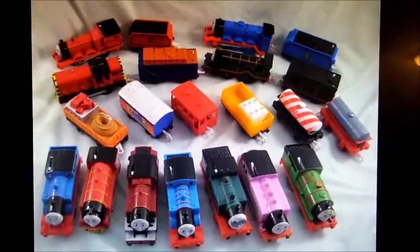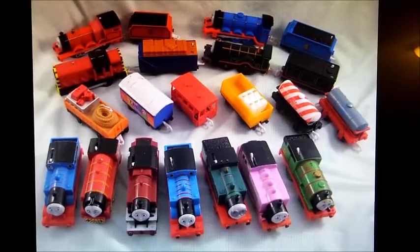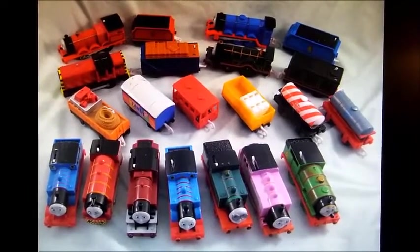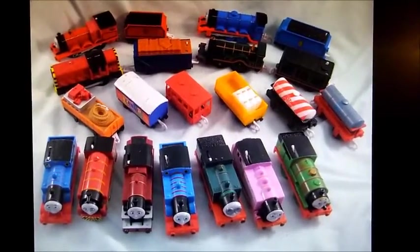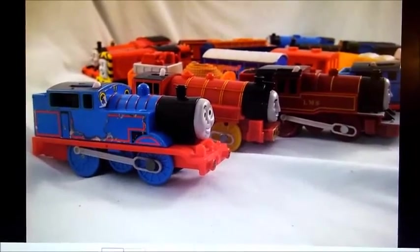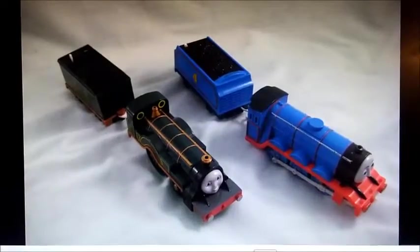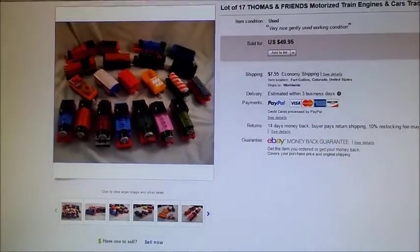This is a lot of little mechanical trains. These were actually my son's — he wants to get a Wii U, so we decided he needed to sell some of his things to earn the money. There were 11 motorized trains and six little cars. They weren't in the greatest condition but they all worked — some were dirty and colored on. They sold for $50 plus shipping.